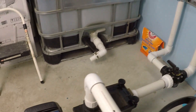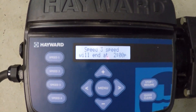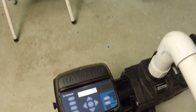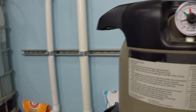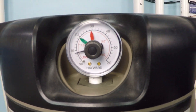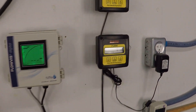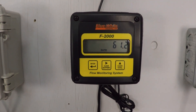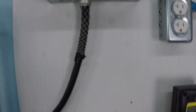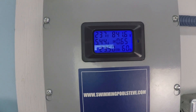Now let's take a look at the higher speed — 3,000 rpm. I'll also verify that filter pressure. It reads about 8 psi on the filter. We're getting 61 gallons per minute, and just under 842 watts power consumption.